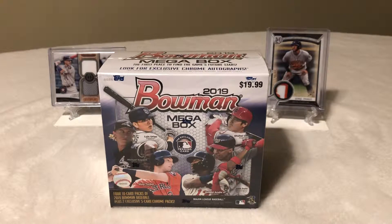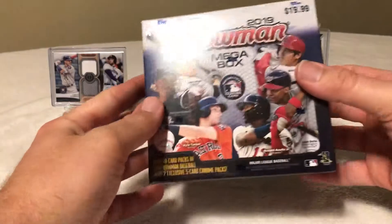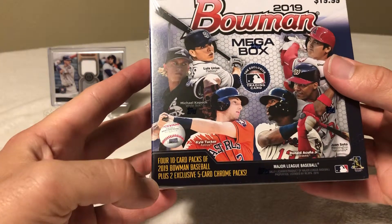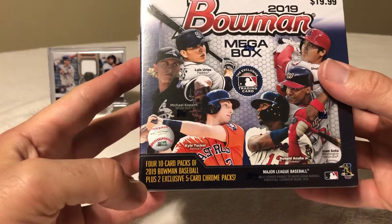Hey YouTube, it's Breaker Brothers. As you can see, we've got the 2019 Bowman Mega Box. I actually searched high and wide for these — they're very popular, and I know that reason because it's a 1-in-16 odds that you get an autograph. There are four 10-card packs of 2019 Bowman baseball plus two exclusive five-card Chrome packs.